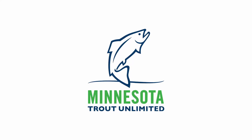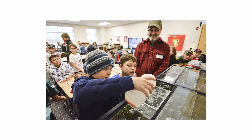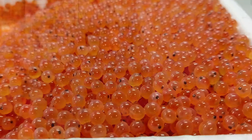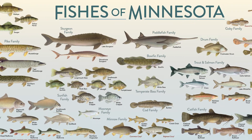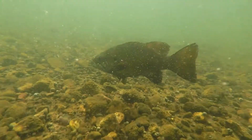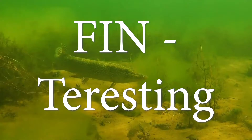Hey guys, I'm Evan Griggs with Minnesota Trout Unlimited. We are crazy about fish here at the Trout in the Classroom program and we are so excited to teach you more about them. Did you know that Minnesota has 1,023 species of fish? How many of them do you know? In this video we'll show you some of Minnesota's most popular fish species. This is gonna get finteresting!